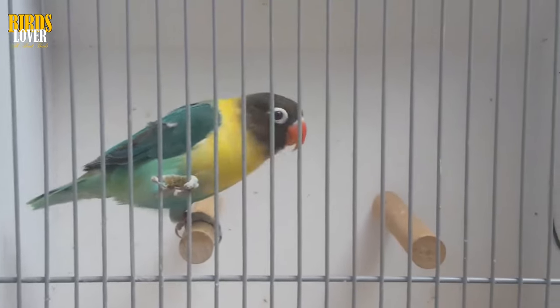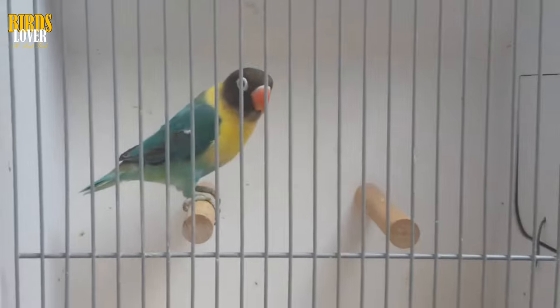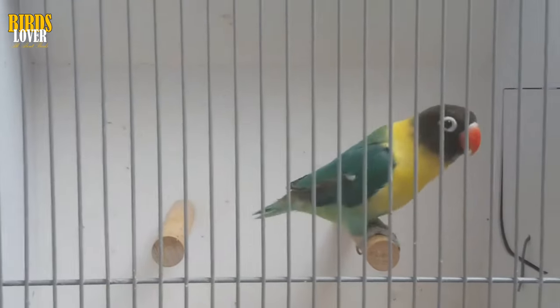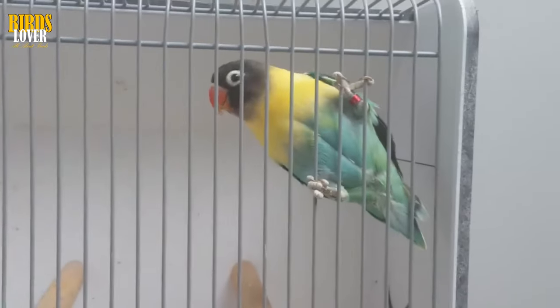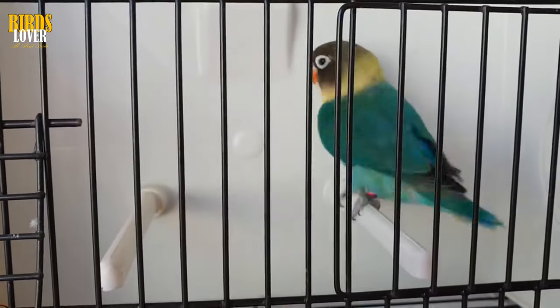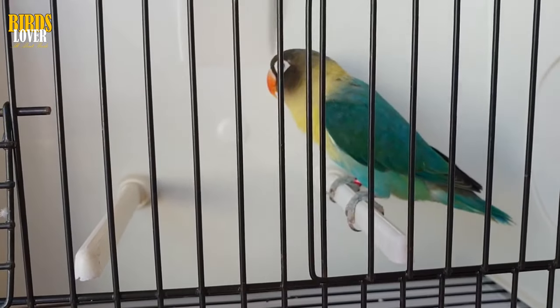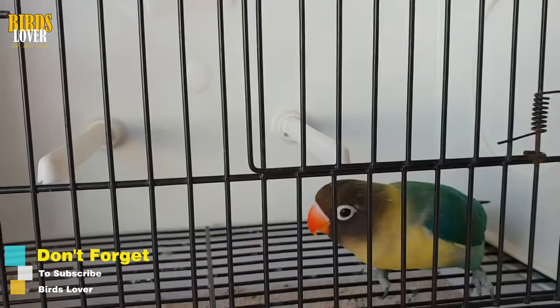Lovebirds' Color Differences. Among the nine species of lovebirds, three species are dimorphic, meaning that the males of these species have visible color differences from the females. The three species that fall into this category are the Madagascar lovebird, the red-faced lovebird, and the Abyssinian lovebird. The Madagascar lovebird is also known as the gray-headed lovebird. The head, breast, and back of the neck on male birds will be gray against an otherwise green body, which gets darker on the back and wings. Females of this species are completely green.